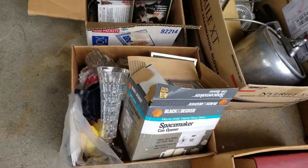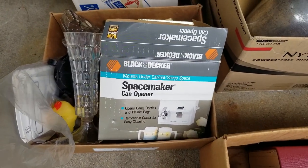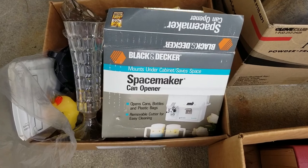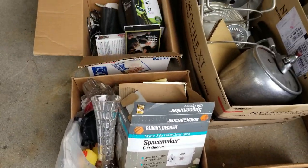So this box here is mostly junk, except for the Space Maker can opener. These under-the-counter Space Makers always do well, even used. Those are selling on eBay for $25, $30. Again, $2 for the box.